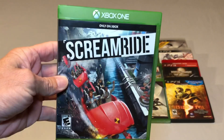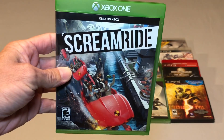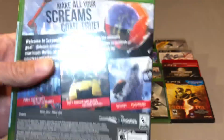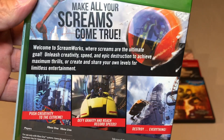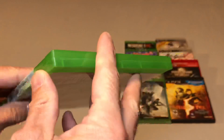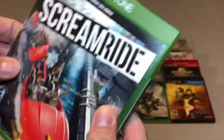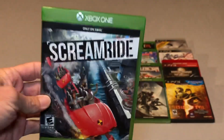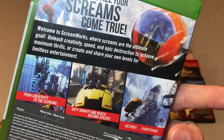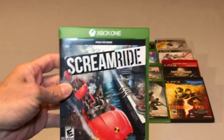I also picked up Scream Ride — I think it was $5 or $7. This one actually looks interesting and fun so I figured why not. It doesn't have cellophane but this part is still sealed. Since there's no cellophane I'll probably open this one up and my girlfriend and I will have some fun with it because it does look interesting.